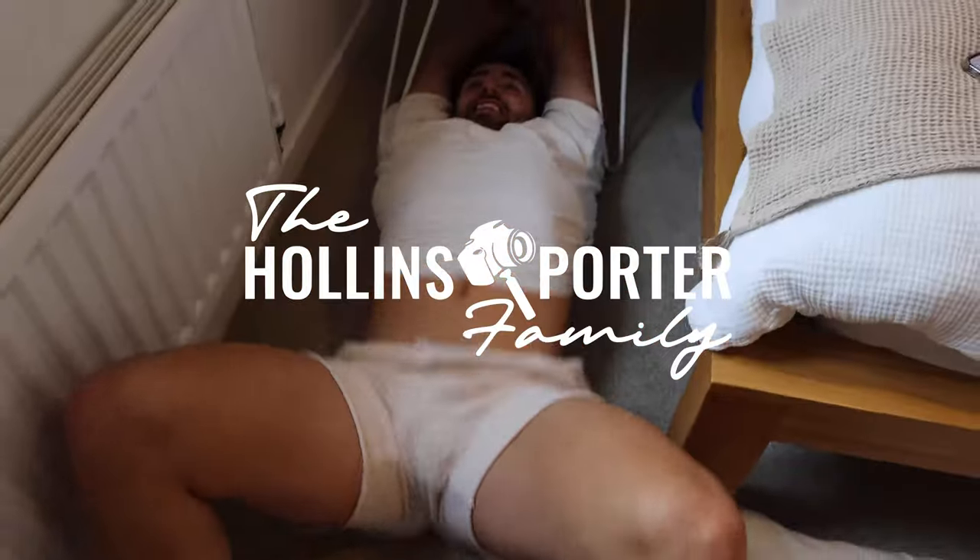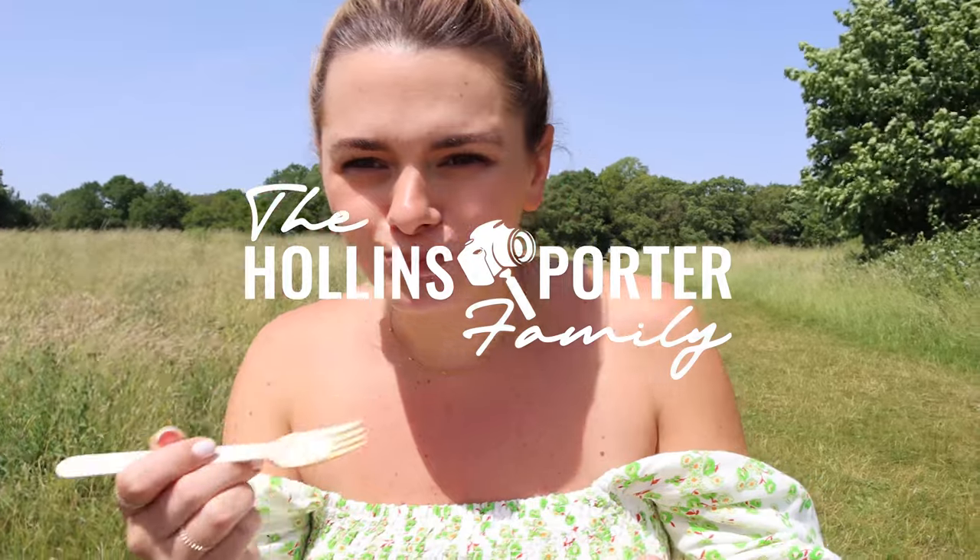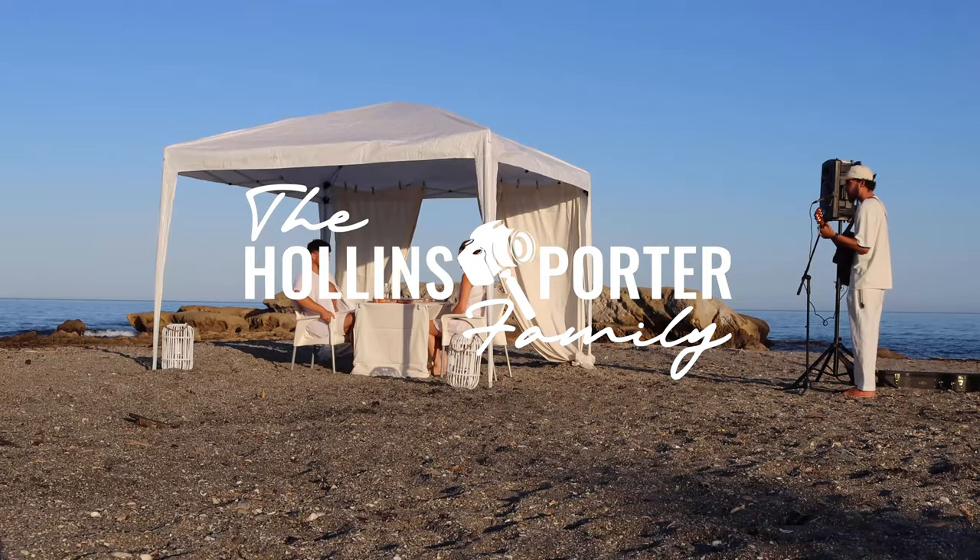Hello everyone, welcome back to the channel. Today's an exciting one because we're building baby's crib.